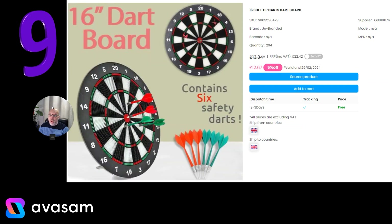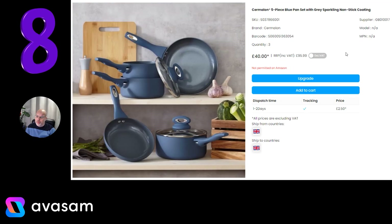At number 9, we've got the soft tip darts — so this is the Littler Effect I think. £12.67 and free postage from Supplier 76. There are other options on the platform if you want more professional dartboards.